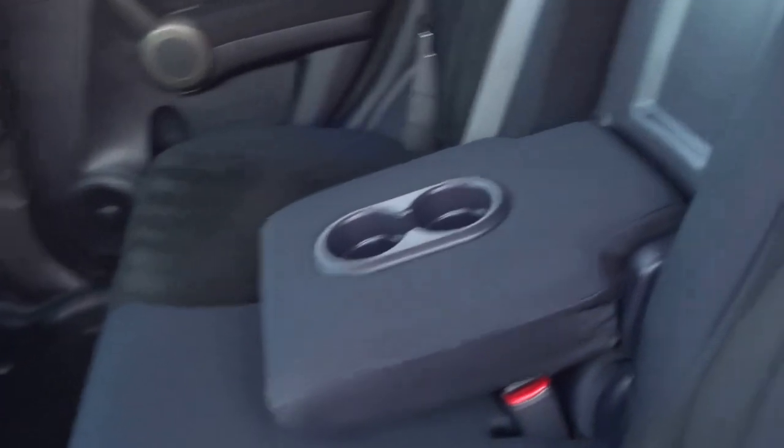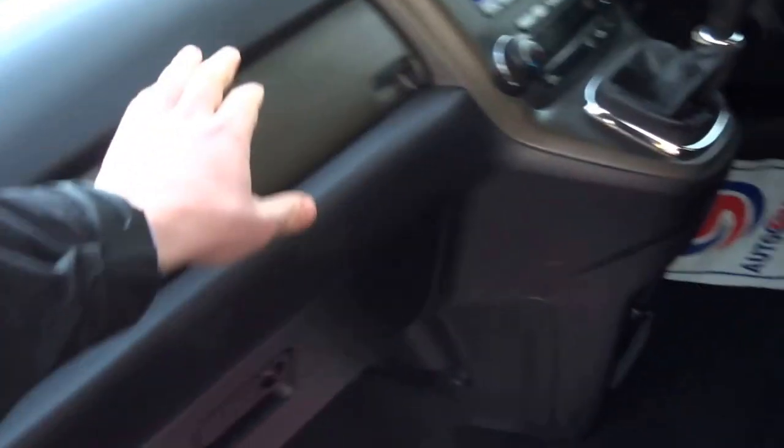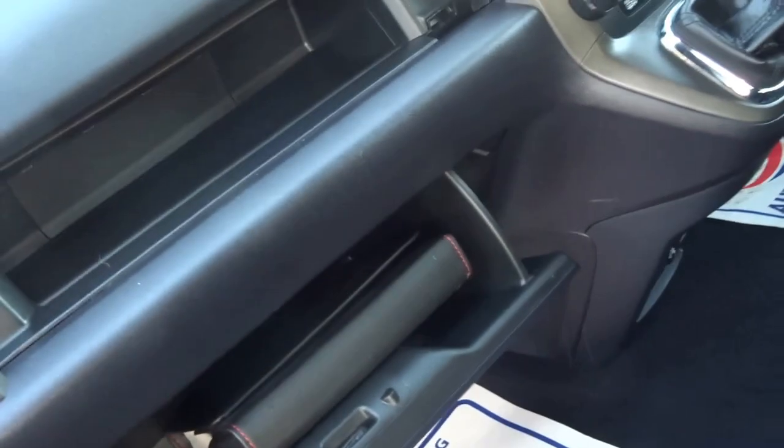Stepping to the back of the car, got a central armrest with a couple of cupholders, lovely spacious interior, got the tether points on the back of the seats for the isofix on the passenger side. Lovely airy cabin, glove box, and the original book pack is still in there.